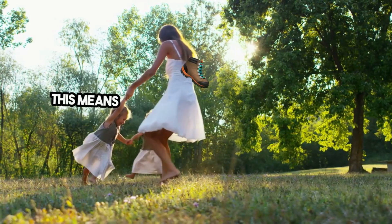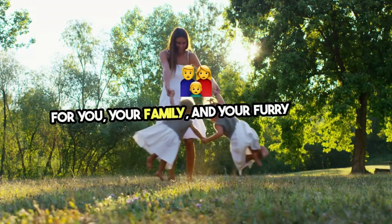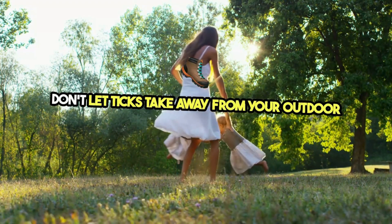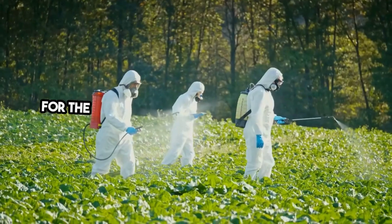With the right treatment and maintenance, your lawn can remain a tick-free zone. This means more safe and enjoyable outdoor moments for you, your family, and your furry friends. Don't let ticks take away from your outdoor enjoyment — take the first step towards a safer lawn today.